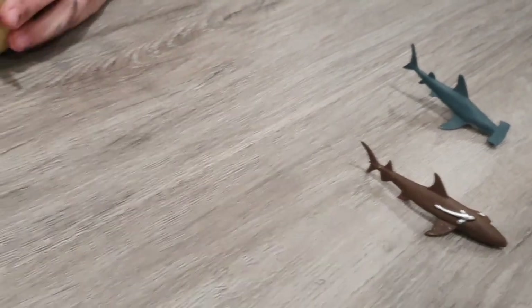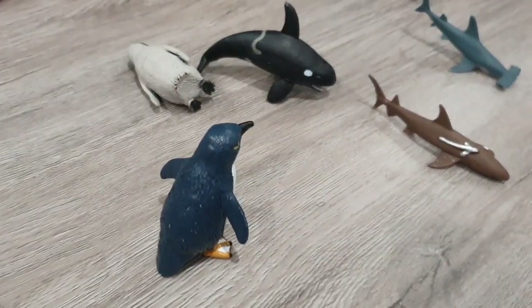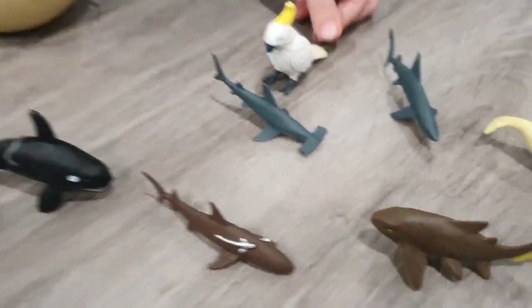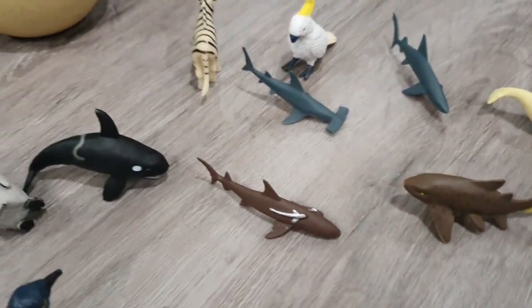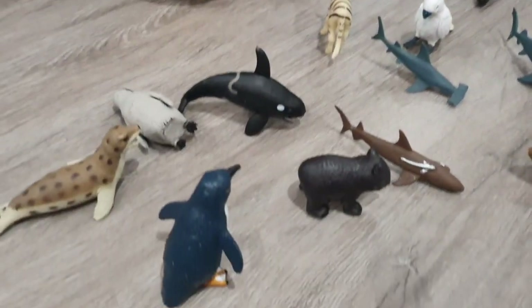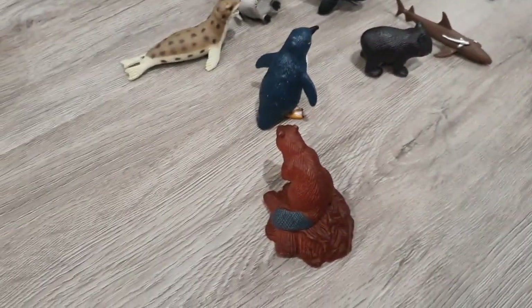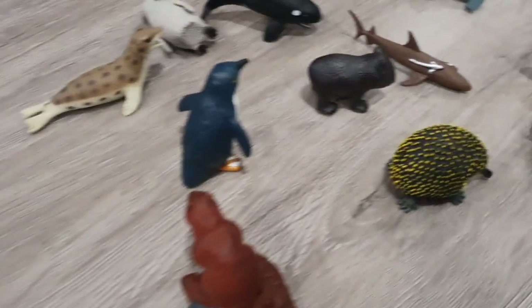This one is Jurassic World. Hawker penguin, little penguin, cockatoo, a zebra, otter, leopard seal, wombat, another wombat, a beaver, a kinna, a duck.